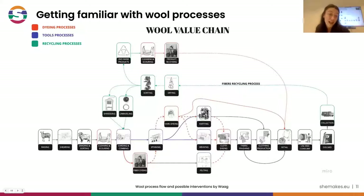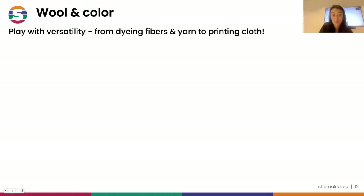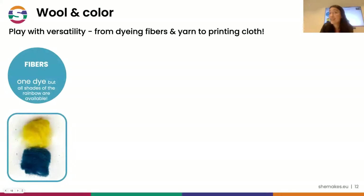This is the wool value chain as we researched it last year in She Makes. What you see in red are the steps of the dyeing processes, and what you see in blue are the tools processes, which is the next workshop of next Monday. These two processes intersect very much. We also greatly enjoy working with wool and color because it offers great versatility - you can dye fibers and work on monocolors, creating different shades.